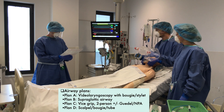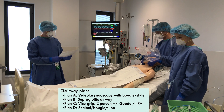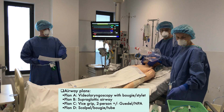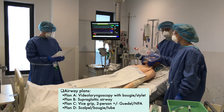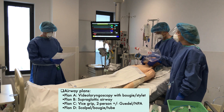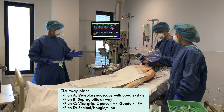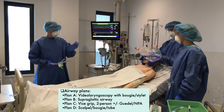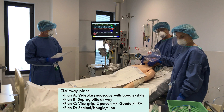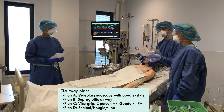The airway plans, Dave: Plan A is video laryngoscopy, standing up tall, using the screen — we're going to use a bougie first look. Plan B is a supraglottic airway device — iGel size 4, appropriate size for the patient. Plan C is two-person, two-handed face mask ventilation using a vice grip, Dave. Rachel, you'll be gently squeezing the bag when we reapply the mask. Plan D will be a scalpel bougie tube technique, which I will perform if it comes to that. Any questions? No.